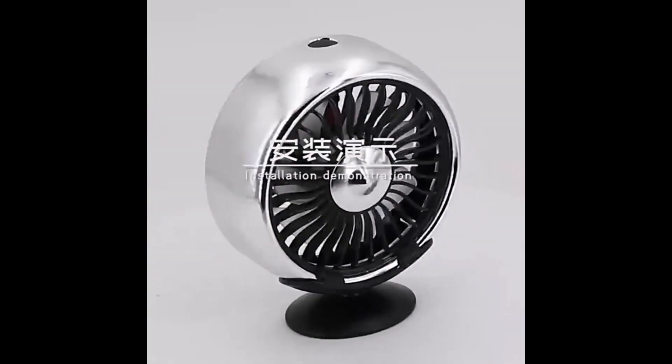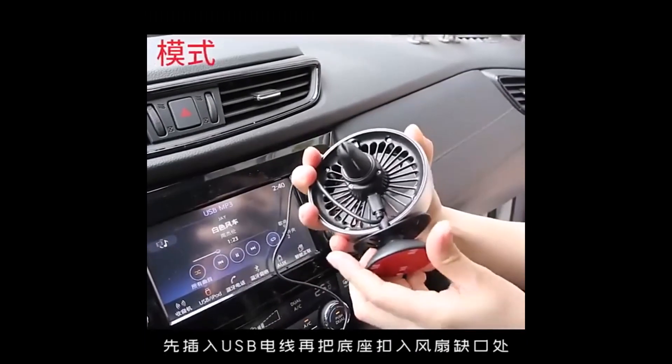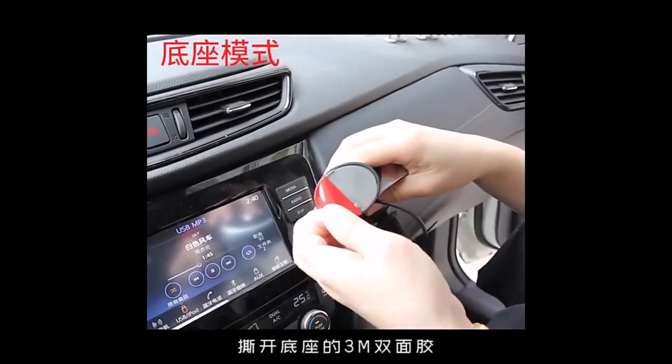Stay cool while driving with the Multifunction Mini USB Car Fan. This compact fan is designed to circulate air in your car, providing a refreshing breeze on hot days.